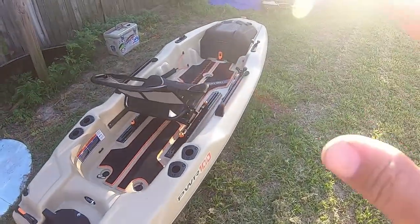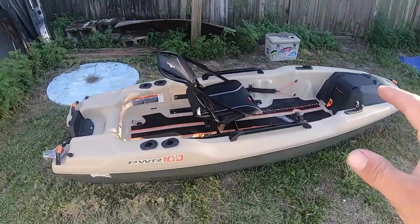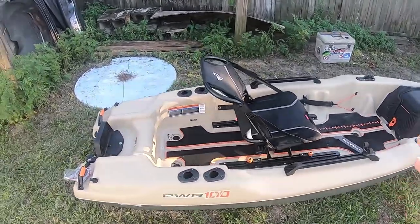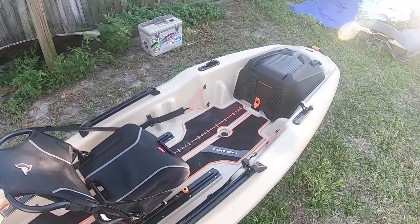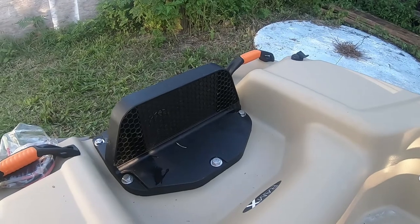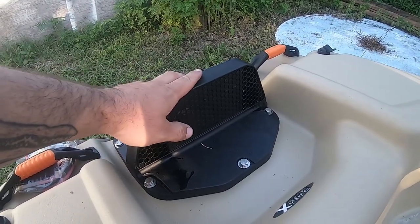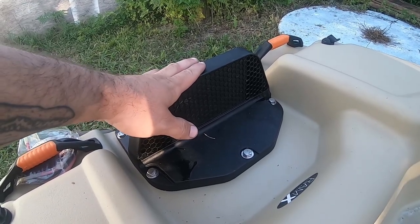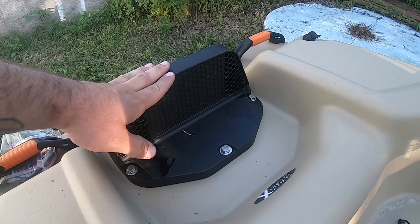Let's go over why it is called the Catch Power 100 opposed to the Catch 100, which is another Pelican kayak. It's pretty simple — this thing is already pre-rigged to have an electric trolling motor on it. I'm going to show you that this already has a transom bolted onto it. It's rated for a 2.5 horsepower outboard motor — a gas motor — which I think is absolutely nuts. I'm not going to go that crazy. I am going to get a trolling motor for it eventually.